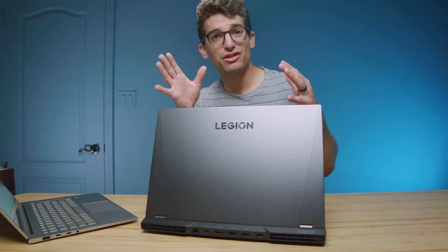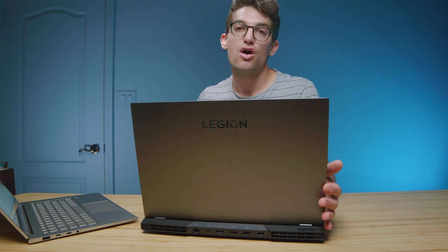Customization in the Lenovo Vantage Center versus the ASUS Armory Crate are comparable — both are fantastic. You have a lot of control over your CPU and GPU settings on both, so really good hands there.